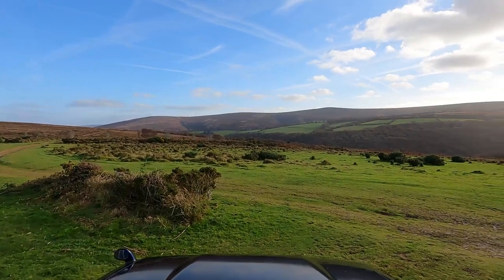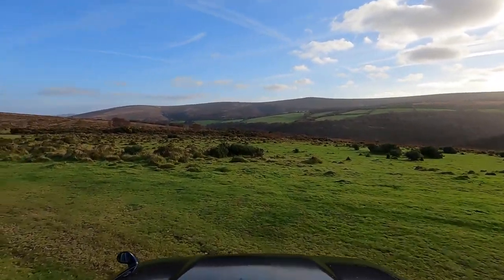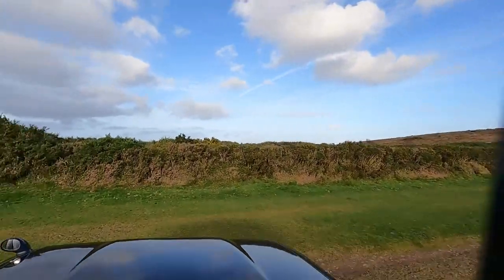Some beautiful autumn colours at the moment. The autumn seems to be lasting a very long time. I haven't had any wind and it has been very mild.